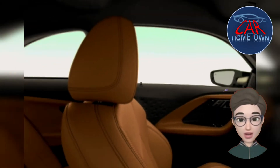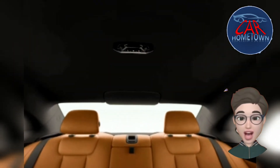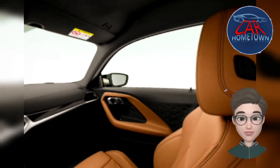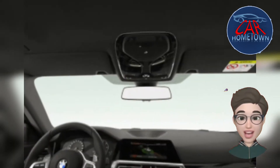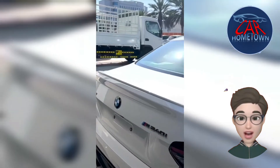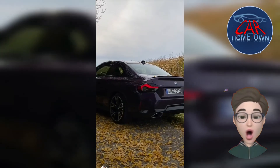Along with an array of standard driver assistance technology including blind spot monitoring, every 2 Series is fitted with front and rear parking sensors. It can also be optioned with a self-parking assist that will automatically park it in or out of parallel or perpendicular spots. Key safety features include standard forward collision warning and automated emergency braking, standard lane departure warning and lane keeping assist, and available adaptive cruise control with stop-and-go technology.